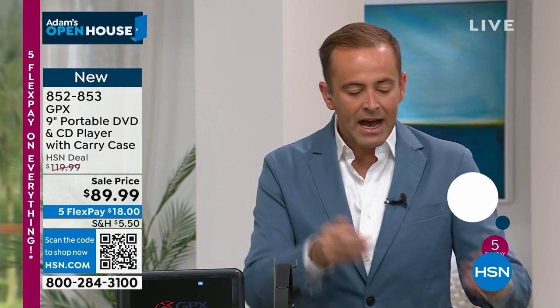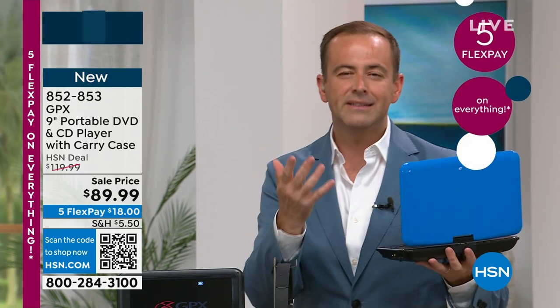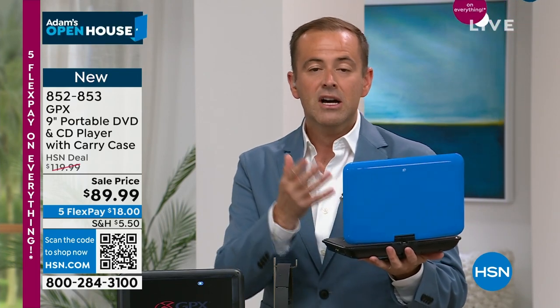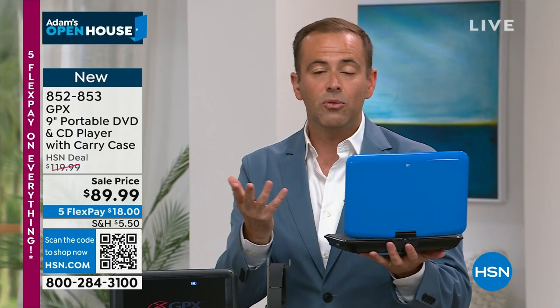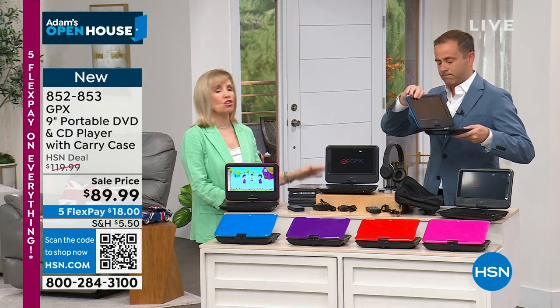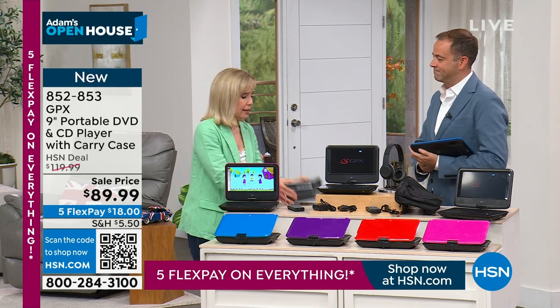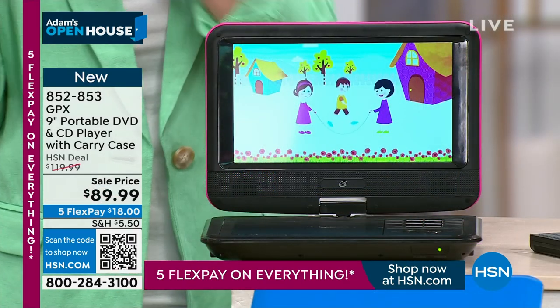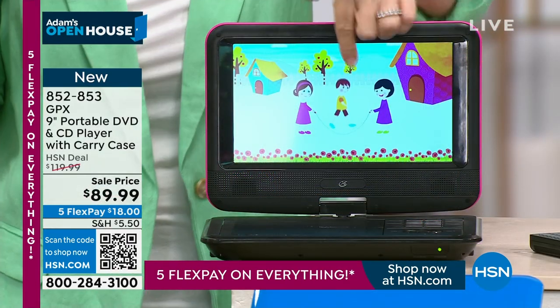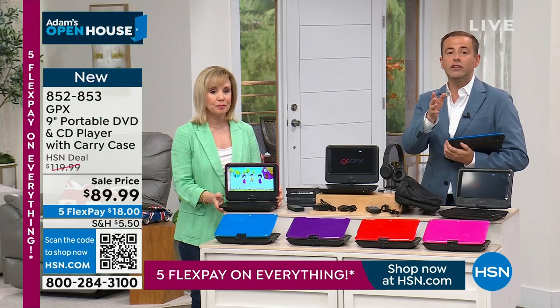I think there's a lot of demand for it because it's easy. When it comes to kids, you want to give them an entertainment device where they can watch something — unlike a tablet where who knows what they can access. With this you know what they're watching. You put that DVD in. It's so much safer. You don't have to worry about them getting on the internet.